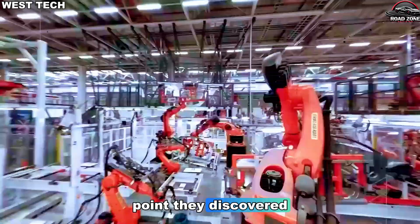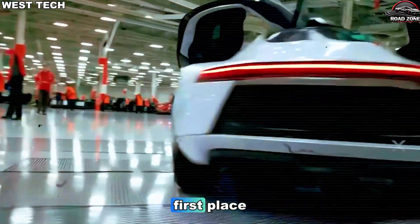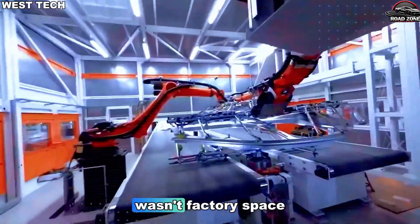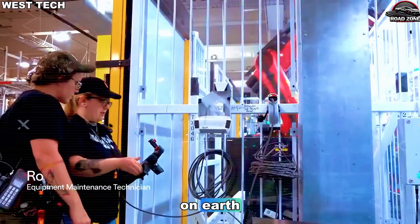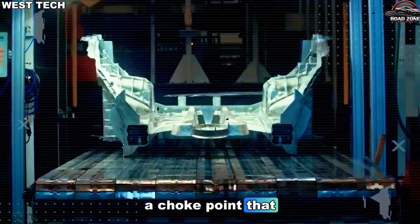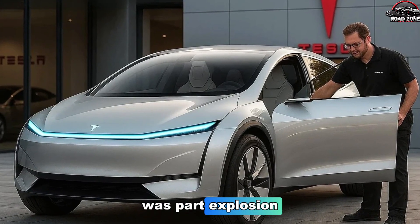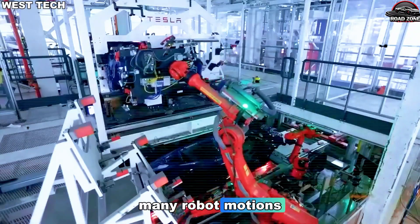To understand how Tesla doubled production, we need to understand why Model 2 production was struggling in the first place. The problem wasn't demand — that was sky-high. The problem wasn't battery cost — that was already dropping. And the problem definitely wasn't factory space. Tesla has some of the largest, most automated EV factories on Earth. The real problem was hidden deep inside the assembly line: a choke point that slowed everything down like a traffic jam on an 8-lane highway narrowing into 2. And that choke point was part explosion. The Model 2, in its early design, had too many pieces, too many welds, too many robot motions, too many steps.